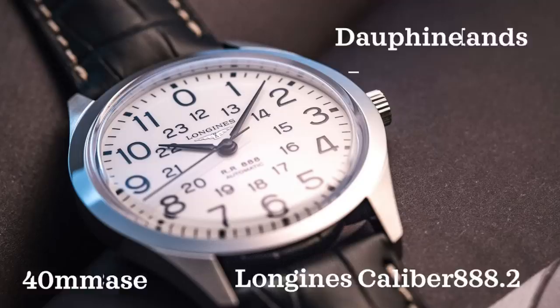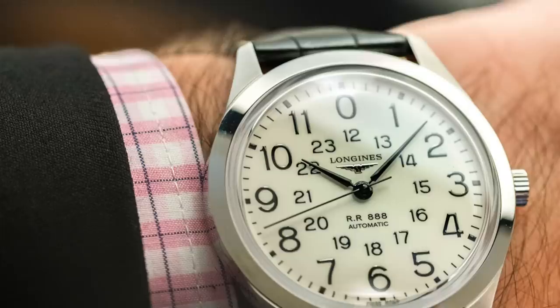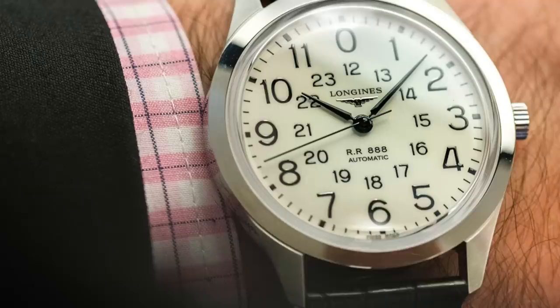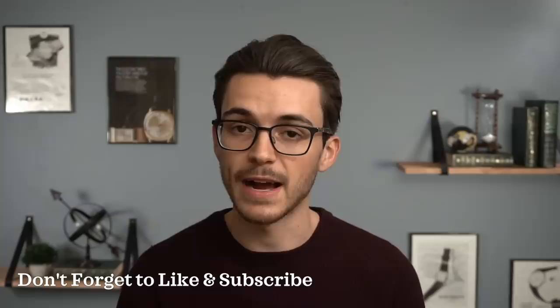I imagine this watch having the potential to be an everyday watch, but also one you could dress up with the right strap. I see these circulating well under $2,000 used or on the grey market. The only rub is its water resistance of just 30 meters. But if you're somebody looking for an everyday watch that can be dressed up with the right strap, this is definitely a watch to consider — one I think is very overlooked and one I would never mind owning in the future.